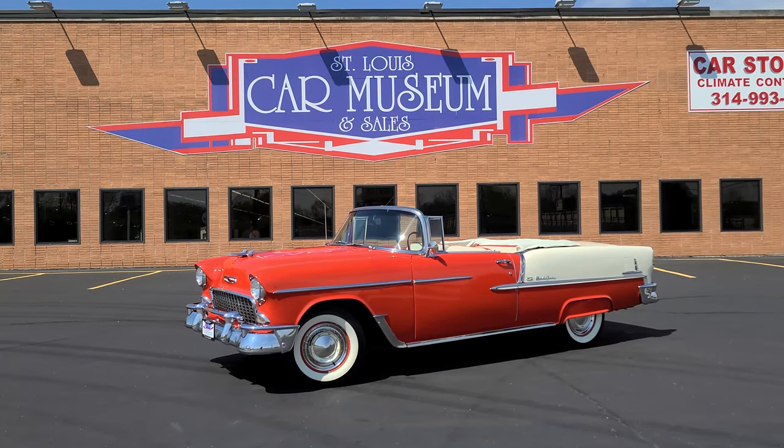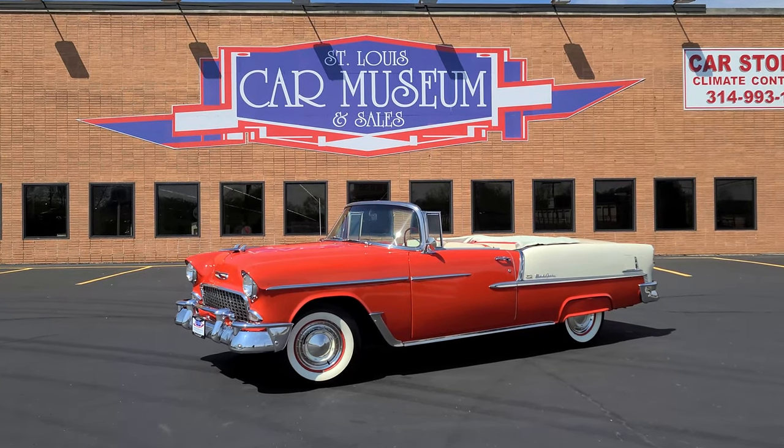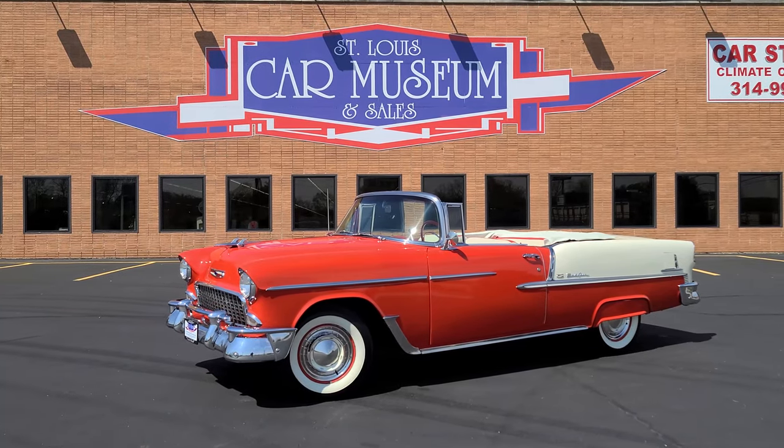Hello everybody, welcome back to the St. Louis Car Museum. I'm Ian, and today we're featuring a 1955 Chevrolet Bel Air convertible.